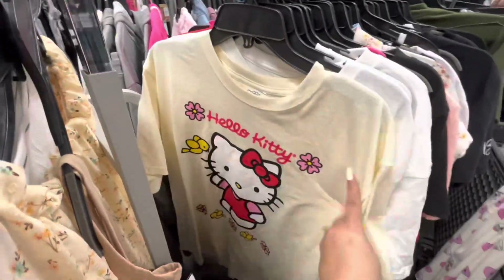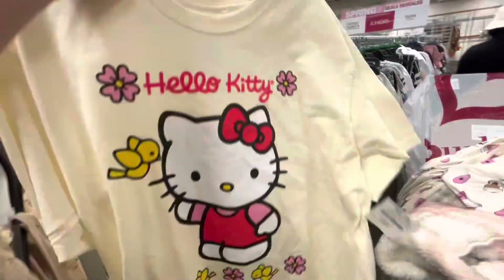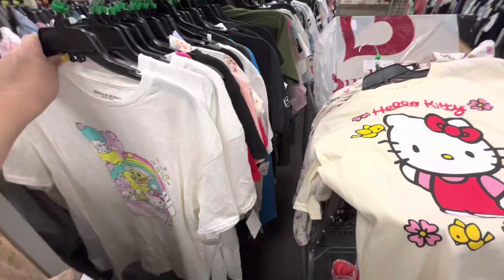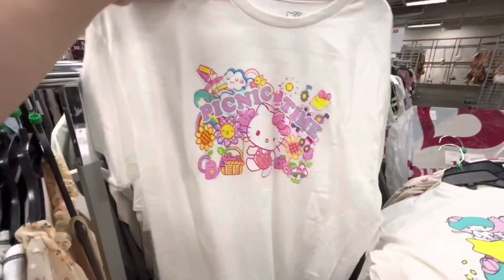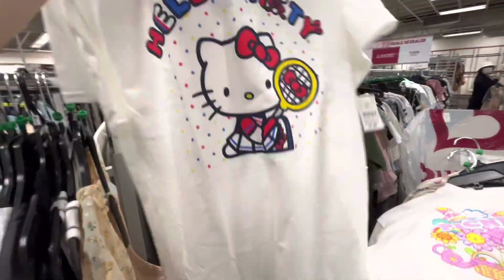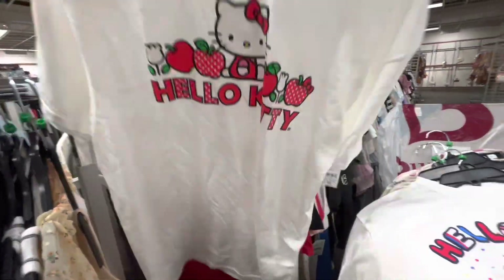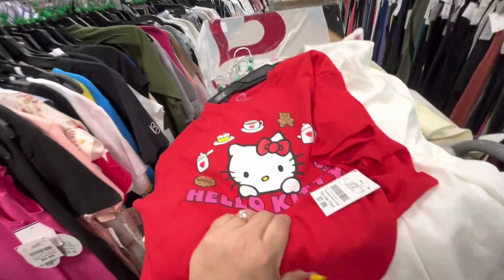I'm checking the shirt section and look — I found all these Hello Kitty ones and they're only $7.99 each! They look large, I'm usually an extra large but they look big. I'm putting one in the cart to try on. They have Hello Kitty with friends in an ice cream bowl, a perfect 4th of July one, one with apples and tulips — I love tulips! — and one with cookies, desserts, and coffee. I totally need to try these on — $7.99, great deal!